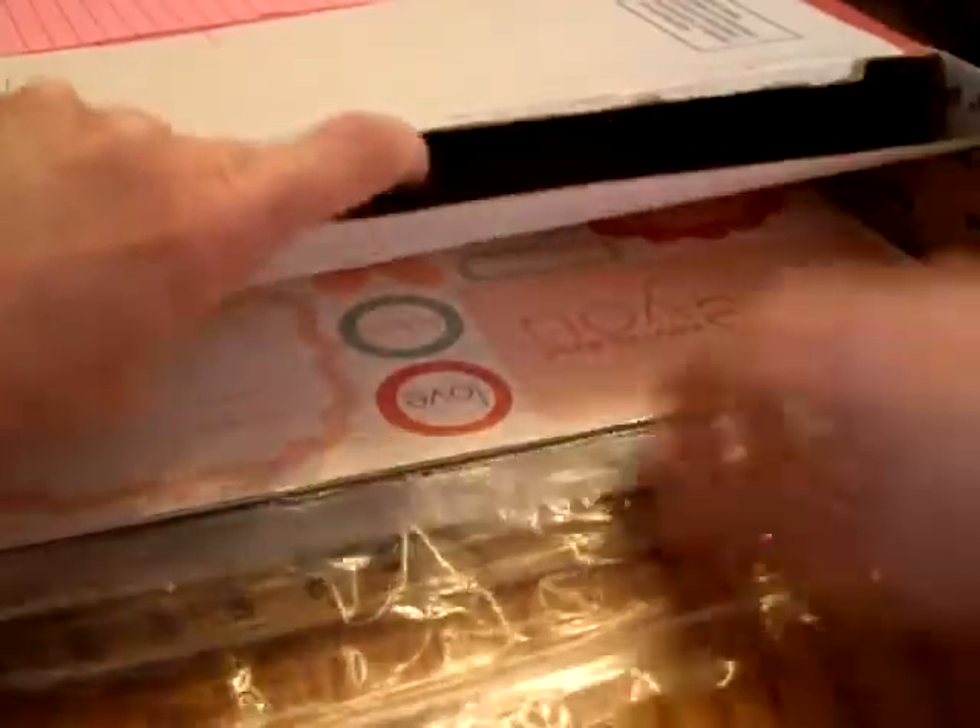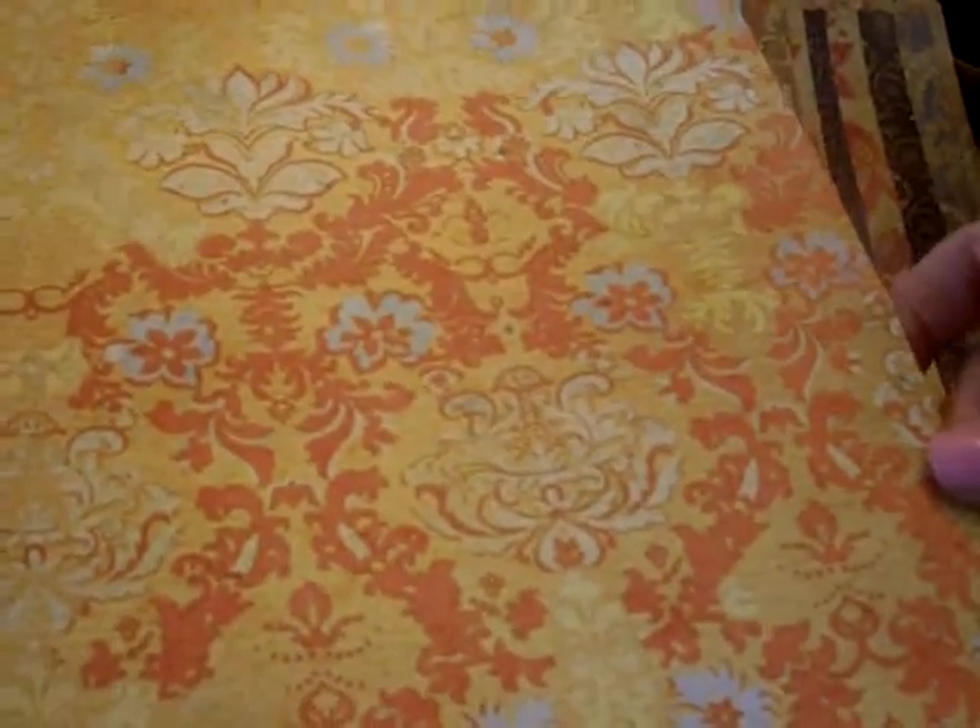Then I got some individual papers — I think these are Seven Gypsies, and yes — Seven Gypsies. These are one-sided. Umbria is the name of that one — beautiful colors. Now I have to get my butt crafting!